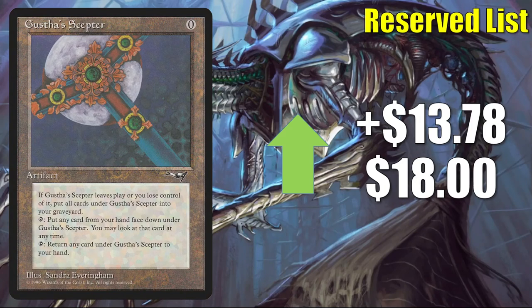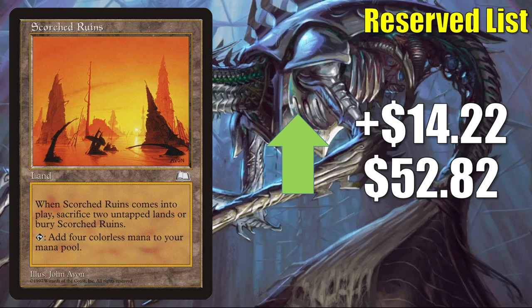Gustha's Scepter goes up $13.78 this week to $18. This is good in aggressive, low-casting-cost Commander builds, and also a good way to protect against discard strategies — which you see often in Competitive Commander. With Tergrid, God of Fright around, you might see those discard strategies a lot more in casual Commander environments as well. If you're the player wanting to play Tergrid, this might not be a bad inclusion, since many of those discard effects are reciprocal.